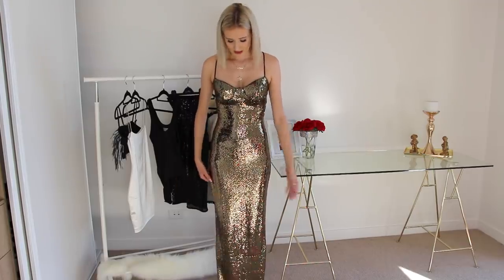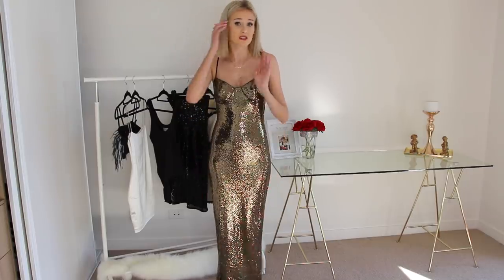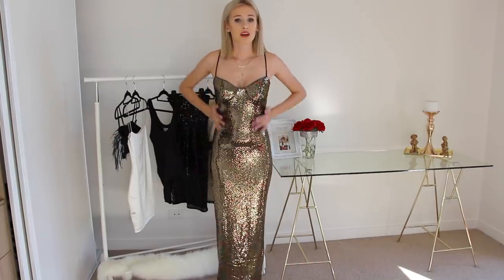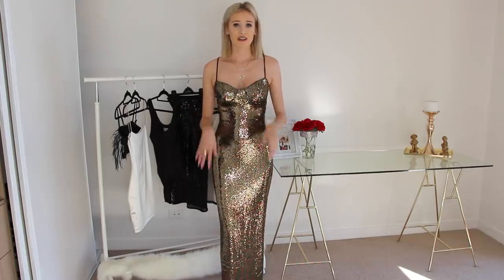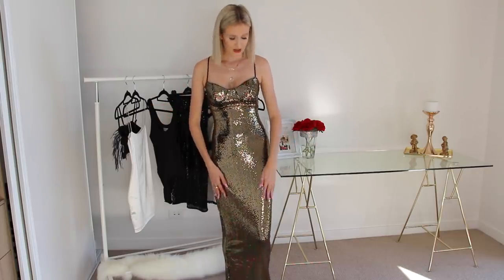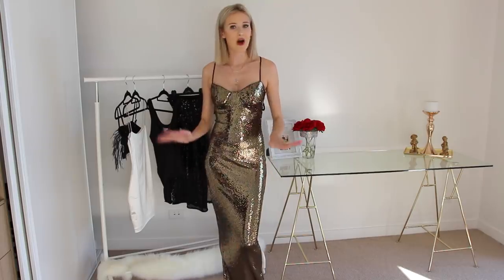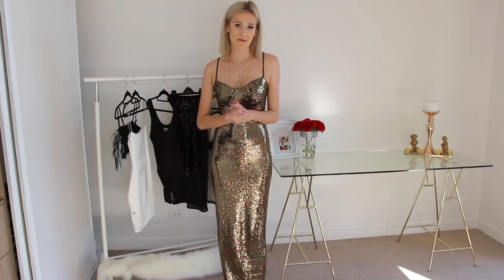This dress fits me really well. It is a nice stretchy material, which is good because it means it will fit around your curves. So if you are a little bit curvier it'll still fit you and look nice, or if you're thinner like me it still looks good. I'm also happy to say that as I put this on, none of the sequins or anything fell off, which was my main concern when I pulled it out of the bag.